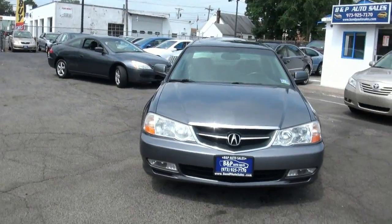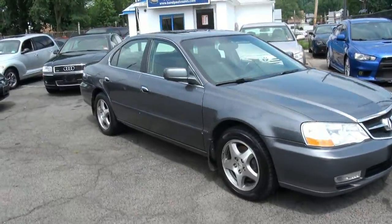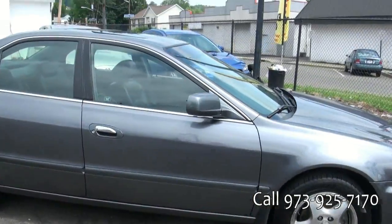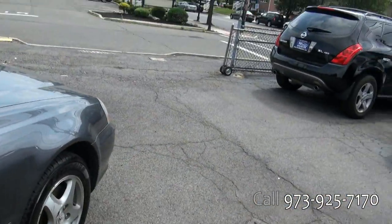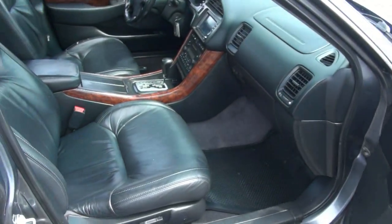Welcome to B&P once again. Acura TL — nice one. Foglamps, and it also has the navigation system. We have quite a few TLs available in this shape and also the newer shape, so definitely log on to our website to see all of our TLs available. That's bandpautosales.com.